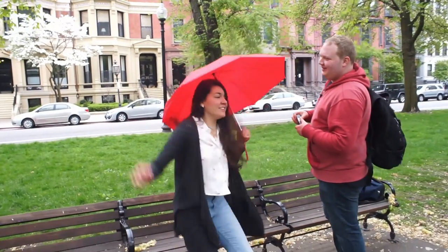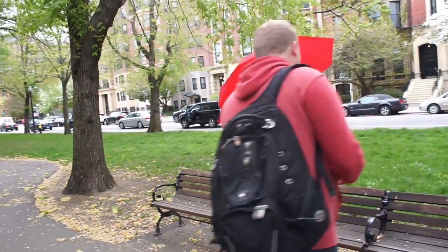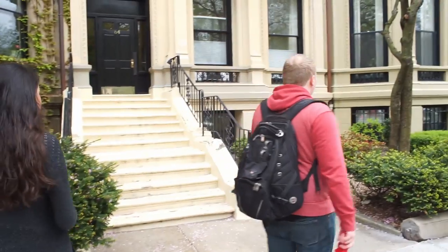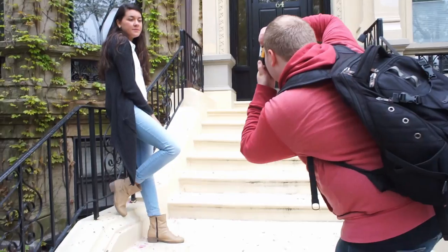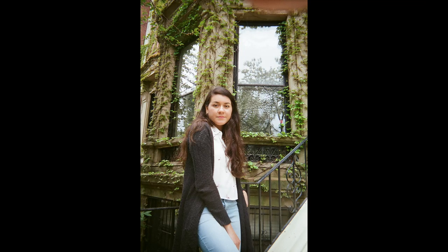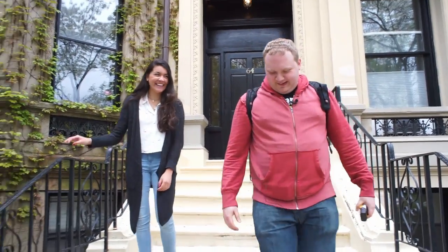Can I stand under your umbrella? Ella, ella, eh, eh. So I like this white staircase here. So we're outside my house — gorgeous Commonwealth Avenue. Pretty rich. I just, you know, make YouTube videos on the side.